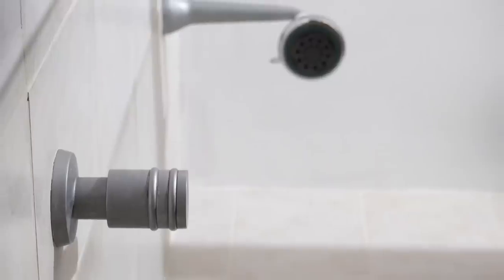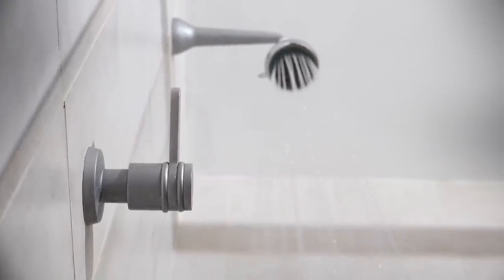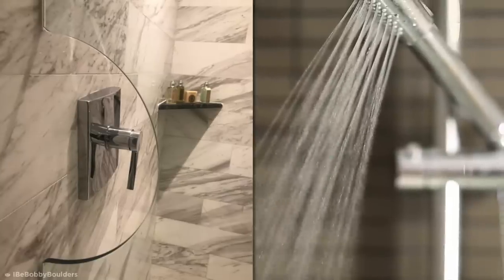Clean and clever. We've all encountered the uncomfortable moment of having to rapidly pull your arm out of the way of a freezing torrent of shower water when first turning it on. This simple tweak allows you to reach directly for the handle and let your shower heat up without getting splashed.